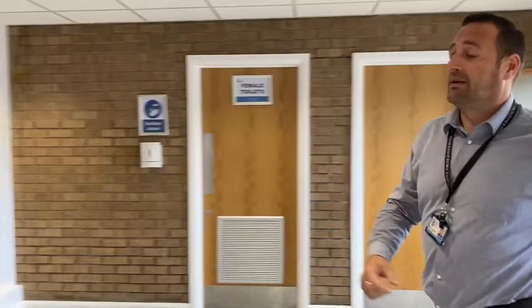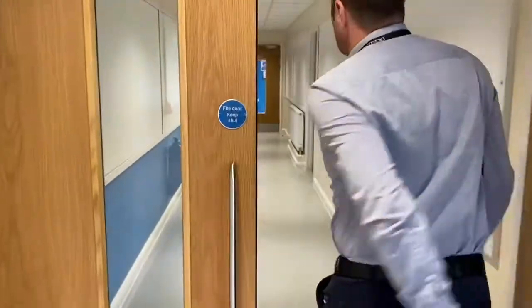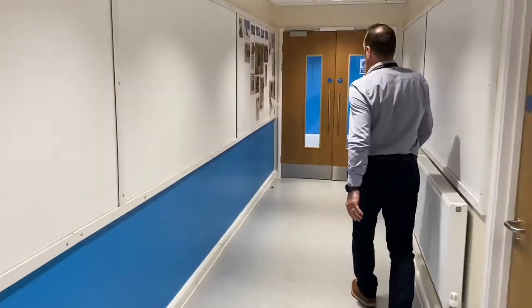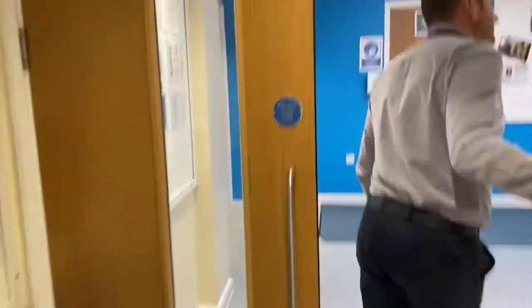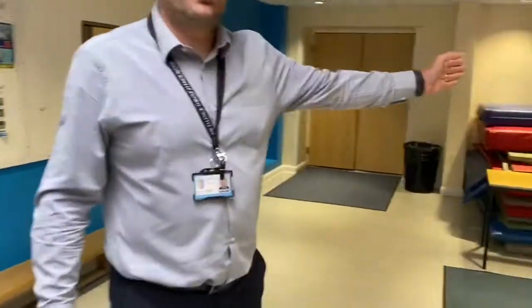As we come in, these will be the girls' toilets. Walking through the corridor, and here we have the boys' toilets.